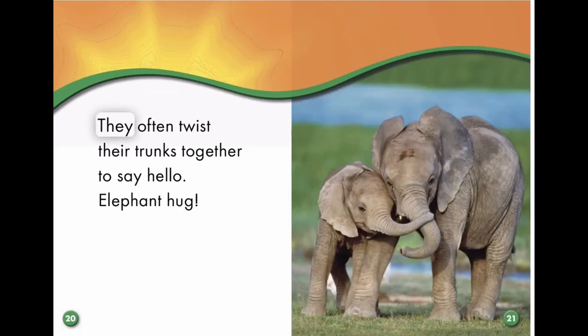They often twist their trunks together to say hello.